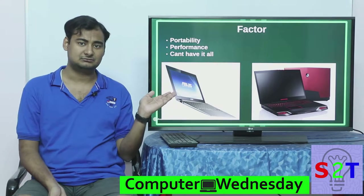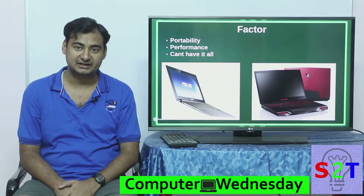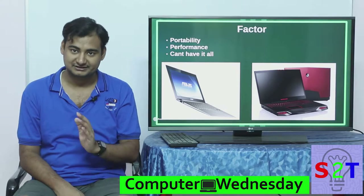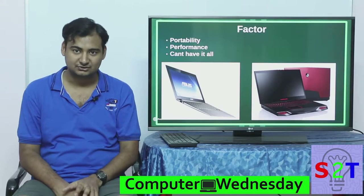Ultra-light laptops nowadays can even come with battery life of 8 to 9 hours. A high-performance laptop, on the other hand, can barely give you 20 minutes. Some laptops disable the dedicated graphics card and by that method can give you around 2 to 3 hours.